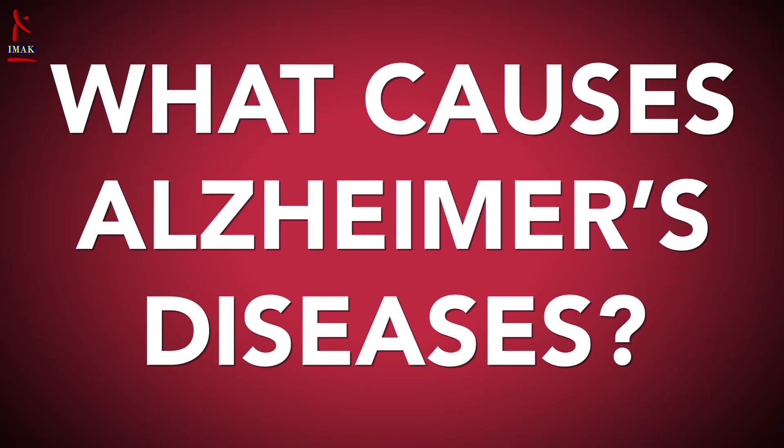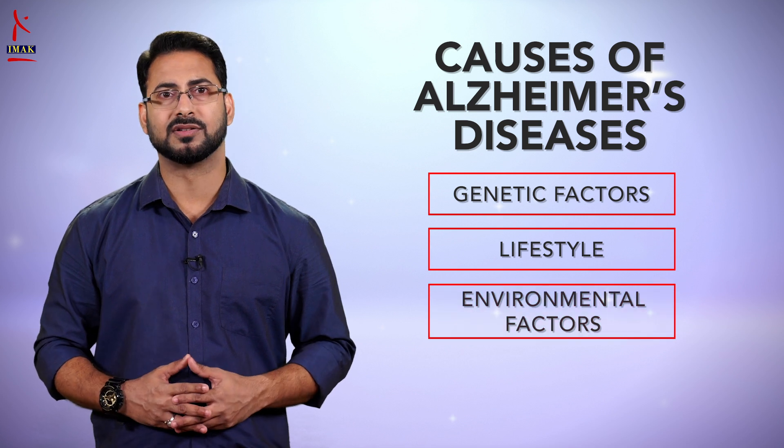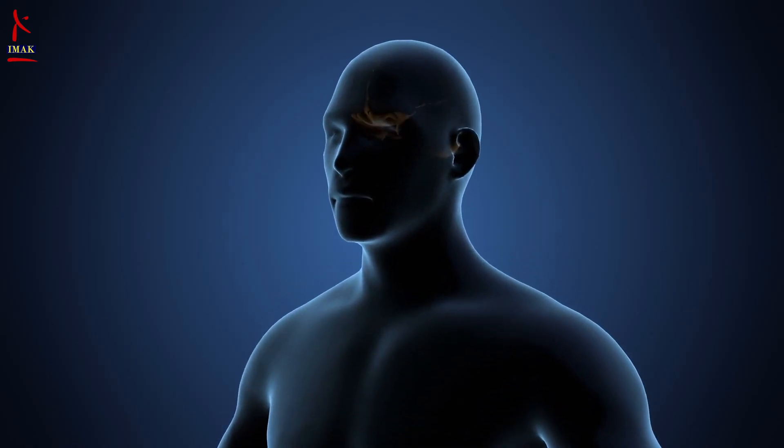Now, what causes Alzheimer's disease? The exact causes have not been fully uncovered. Scientists believe that for most people, Alzheimer's is caused by a combination of genetic, lifestyle, and environmental factors that affect the brain over time. The problem begins with brain proteins failing to function normally, disrupting the work of brain cells.